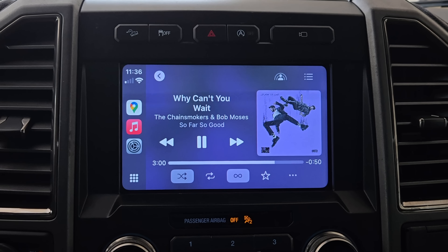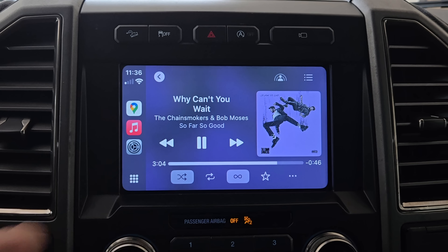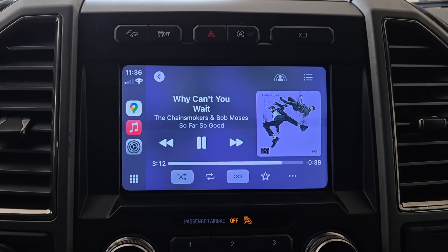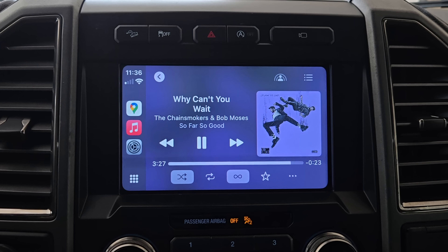The next thing you'll notice in the music tab is that your album artwork is larger than before, especially if you have a larger display. Right now I'm using a simple CarPlay display typically found on most modern vehicles, and Apple has found some ingenious ways to make everything work.